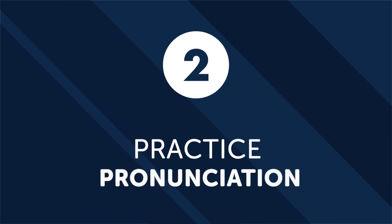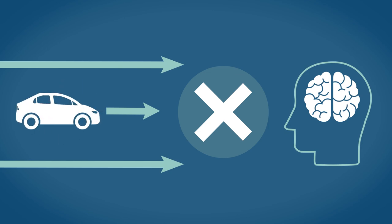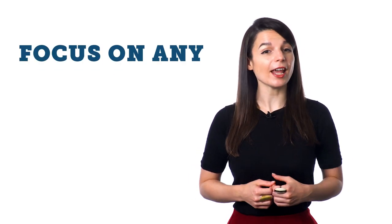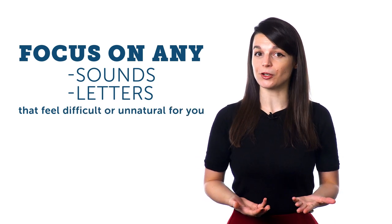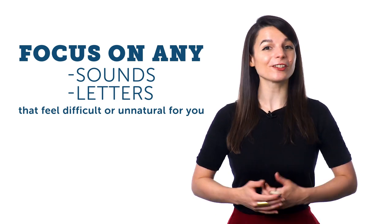Number two: practice pronunciation. Any problems you have pronouncing new words correctly will be reflected back in your listening skills. It's hard for your brain to decipher and remember a sound — be it a letter or a word — that you don't know how to make yourself. A good accent will give you the ability to hear and pick out otherwise unnatural new sounds. To develop your accent, focus on any sounds or letters that feel difficult or unnatural for you. Once you get more comfortable with the basic sounds, start to combine them using words and whole sentences. Listen to native speakers as much as possible and take note of how words and sounds can blend, morph, or get dropped in rapid speech.